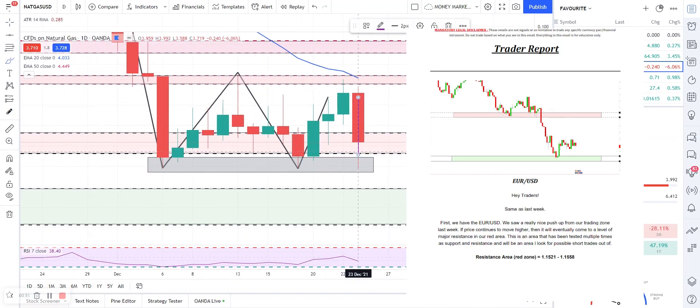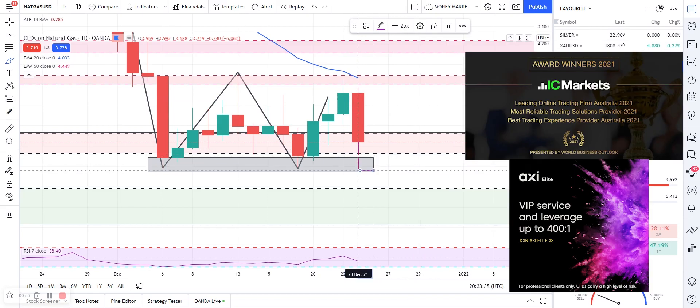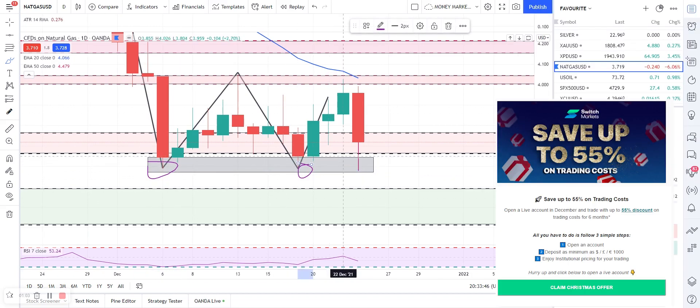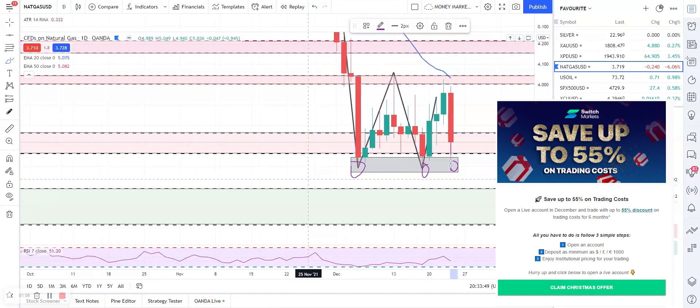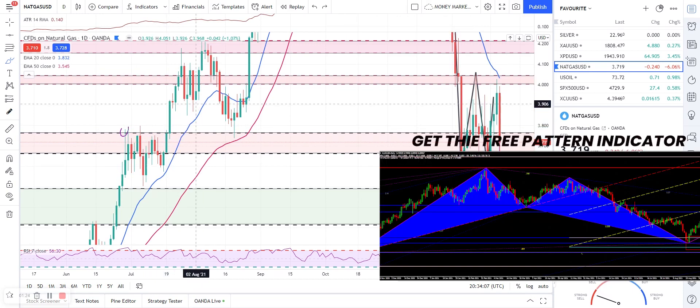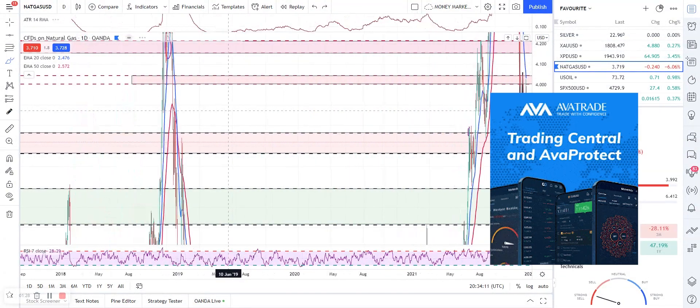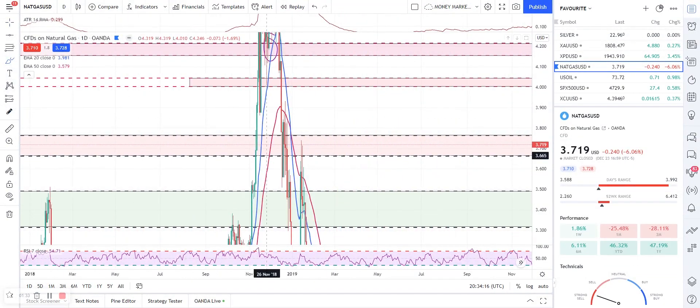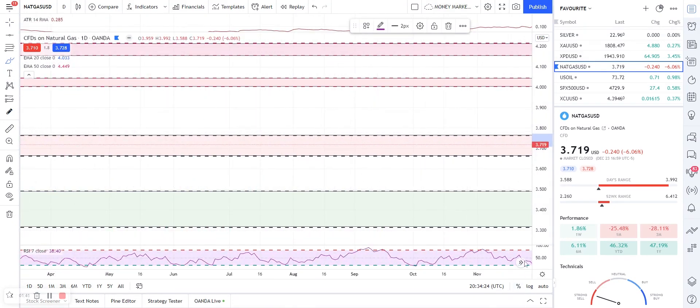If you remember the last reading session, we had this big move down right here and it stopped — you can see the wick all the way down — but it didn't break and close below the level of support. You can see this level is acting as a major level of support once, twice, and now thrice. Going back in the past, this level also acted as a major level of resistance, and then we had a support where the market shoots up.